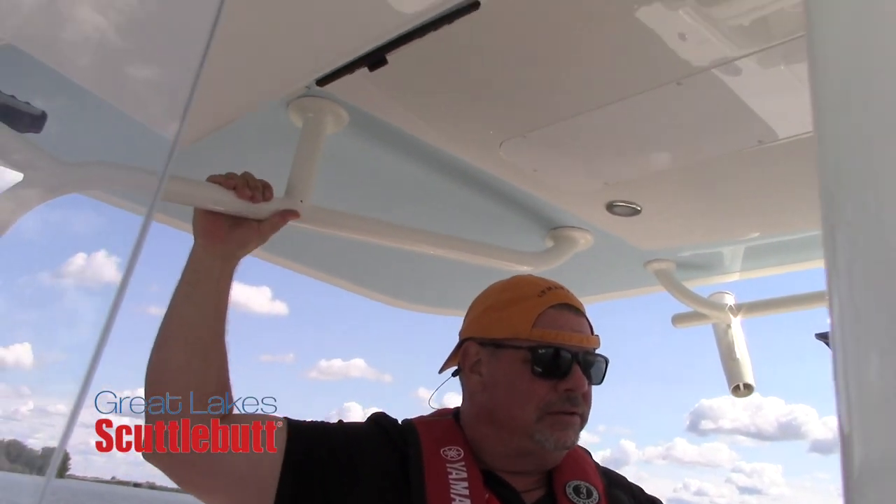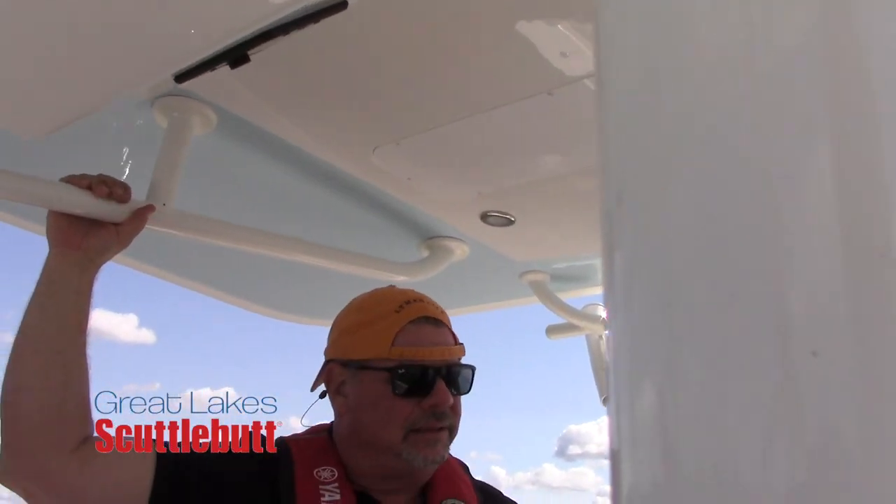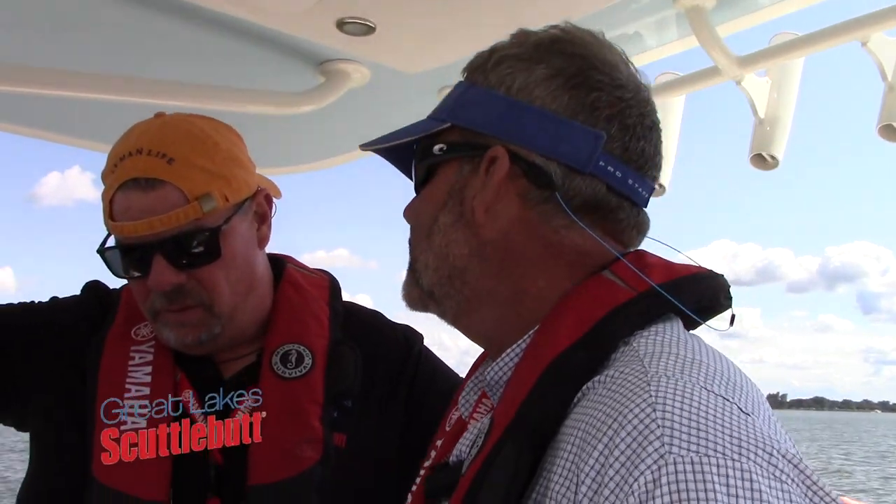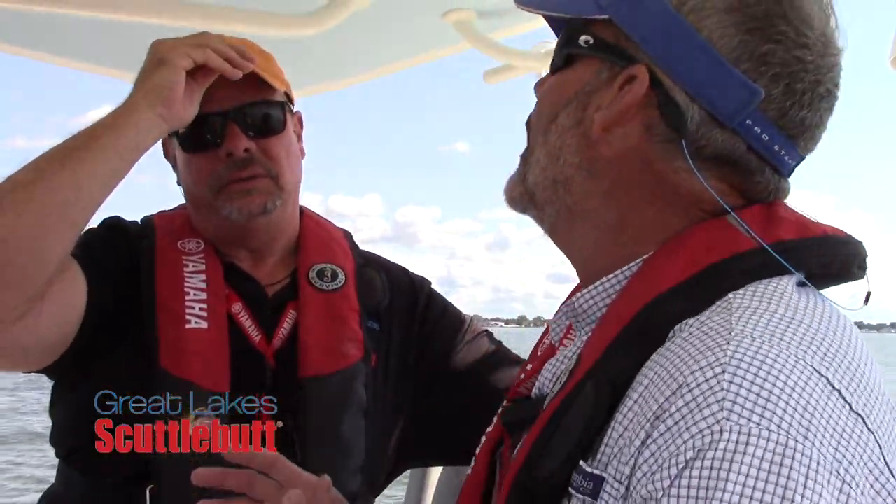Going fast is always fun, but let's say we just made a run to our favorite fishing spot and we want to stay still and control the boat again. So now we're going to take the feature of Helm Master called set point. When we developed the system, we wanted to give the consumer the ability to just control their boat however they wanted to. We came up with four features in our set point.